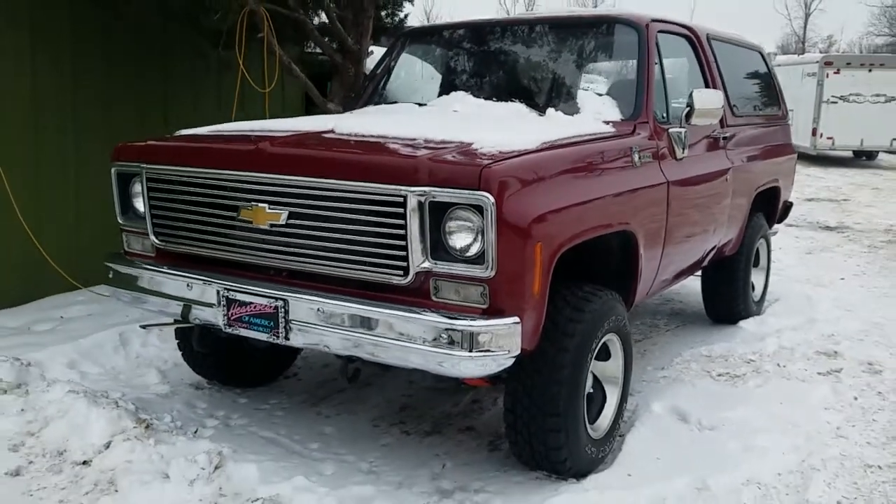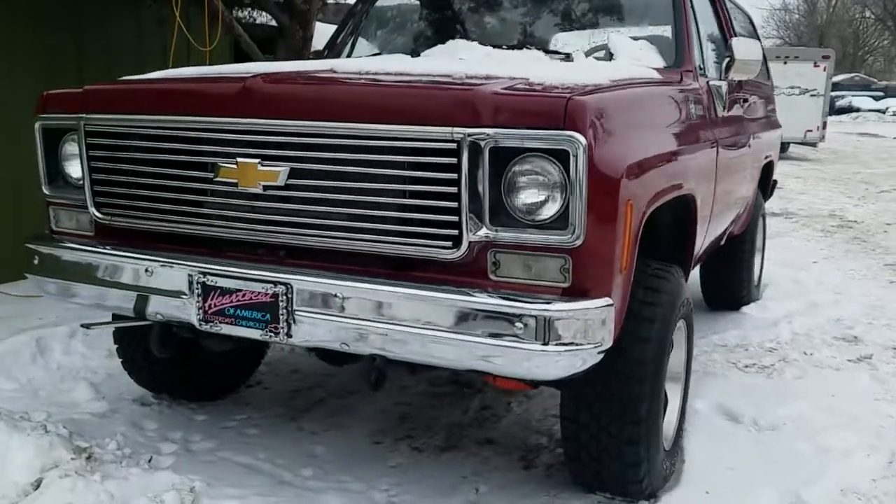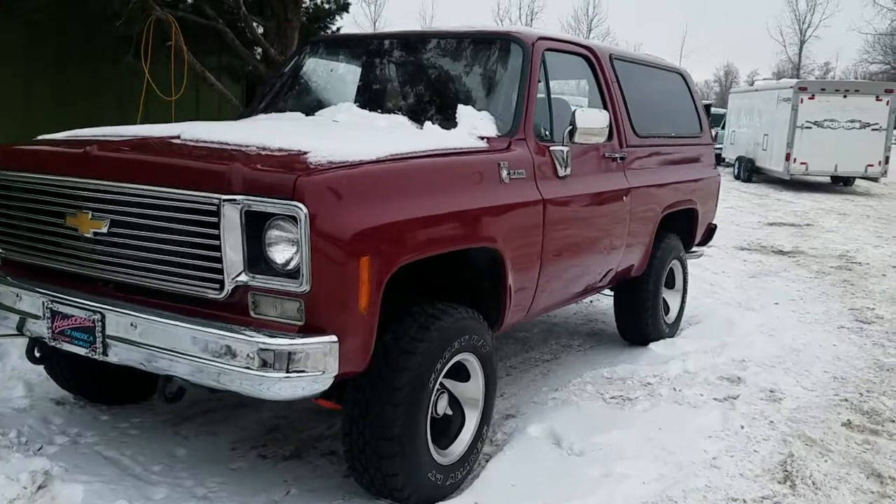Hey, snowy cold morning to you. Jason Phillips from Auto Appraise, doing a quick inspection on a 1977 K5 Blazer — loan appraisal for Sage Link Credit Union.